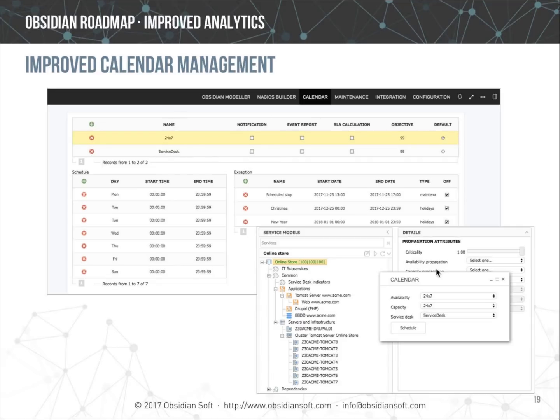Calendar management has been improved — each service can now have a different calendar for availability, capacity, or service desk. The same issue can affect each process differently depending on the working hours of each calendar, maintenance windows, and expectations.